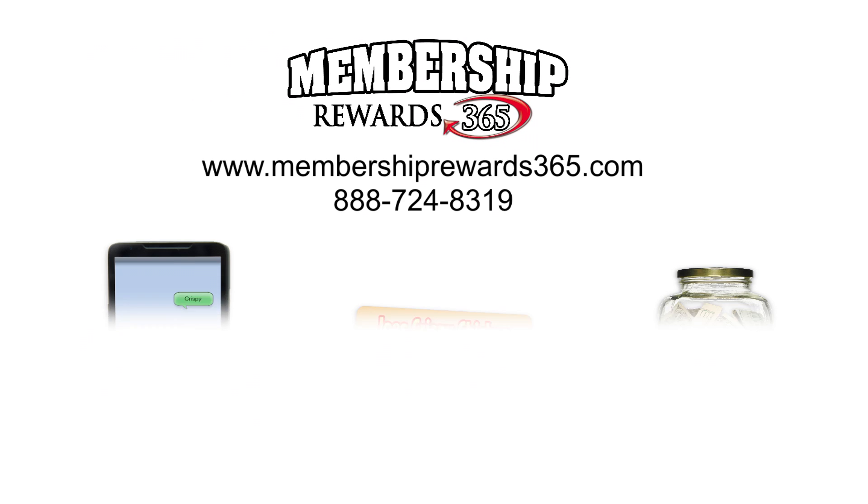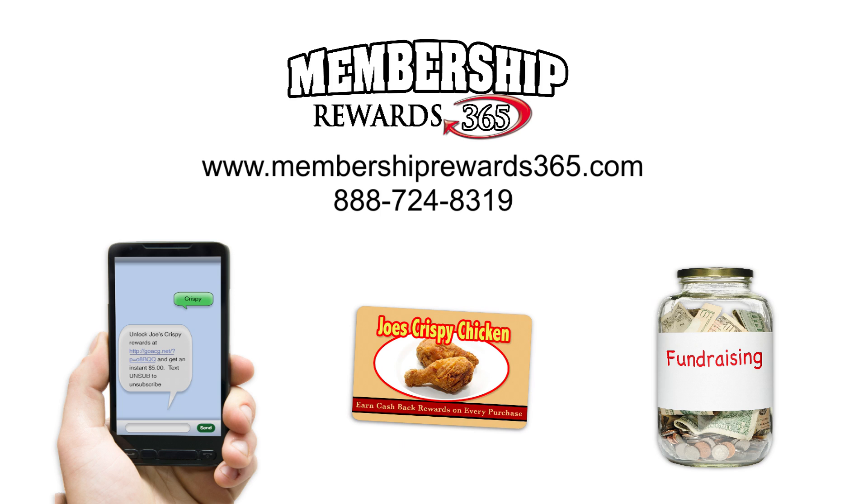Contact us at Membership Rewards 365 to learn how you can receive a comprehensive loyalty program complete with mobile activation, rewards cards, and a fundraising program to attract first-time guests. We can set your business up with mobile activation in just a few minutes so you can immediately begin increasing your customer database. See you next time.